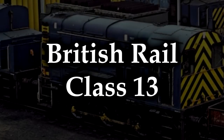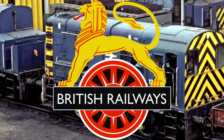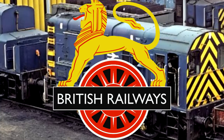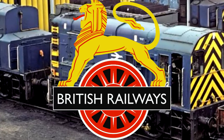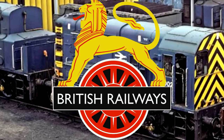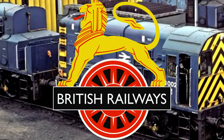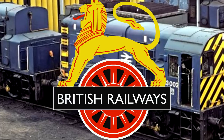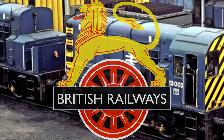The British Rail Class 13. British Rail! Would you please just leave me alone? I don't want to talk about you anymore! You just have so many locomotives and they fit into so many lists! It's like impossible to dance around you! I have to talk about you, and I don't want to! I don't want to do it! But I have no choice! It's my curse! Darkness the curse!